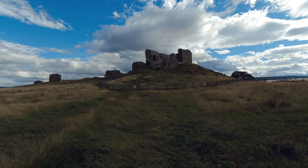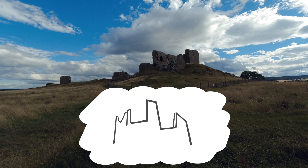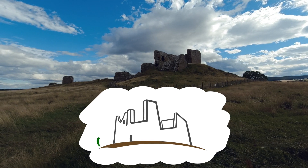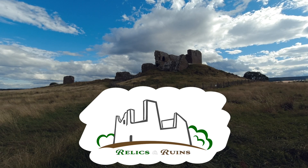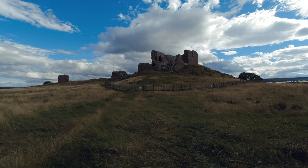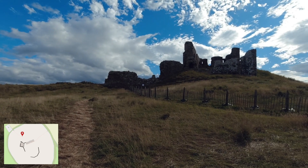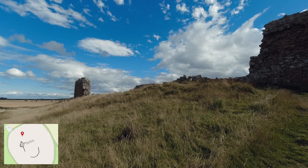Hello history fans, today we are visiting Duffus Castle. Duffus Castle was the medieval stronghold of the Moray family. It is one of the finest examples of a Motte and Bailey castle in Scotland.